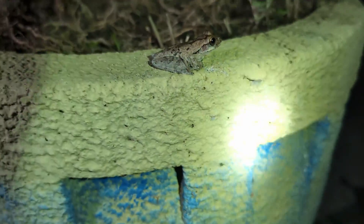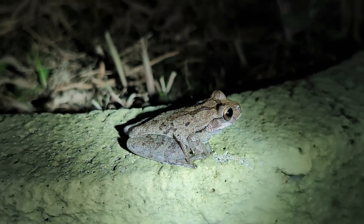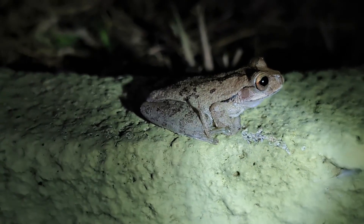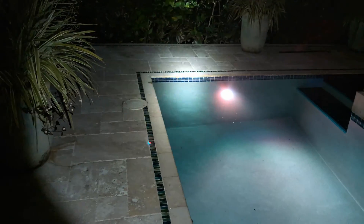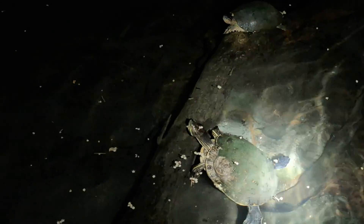Tatiana just spotted this guy — it is another Mexican smiliska, or Mexican common tree frog. It's right in the same area as the one we saw hanging on the pool down there. This seems to be a nice spot for them.